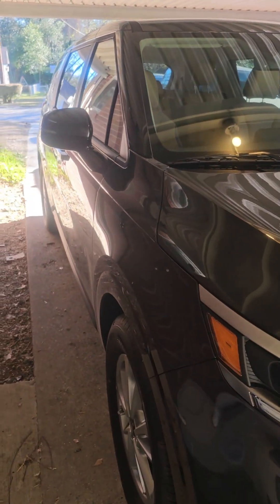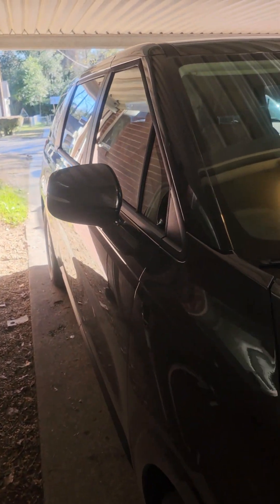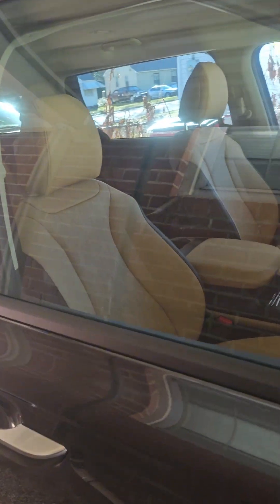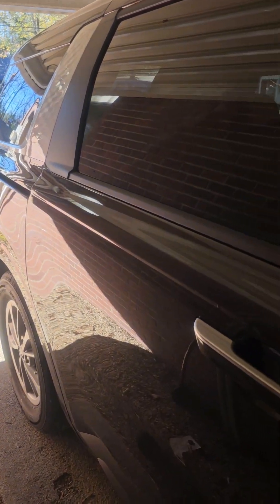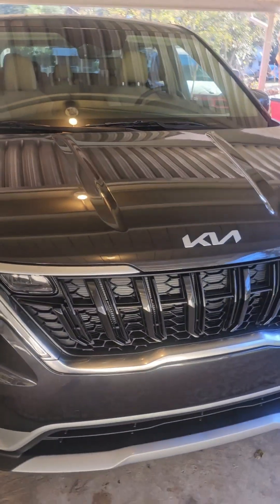If you have any questions about this vehicle, or if I didn't show you something or didn't go in depth enough — this was just a little run-by tour of the vehicle — put your questions in the comments and I will do my best to answer them. All right, bye!